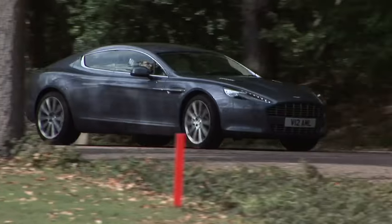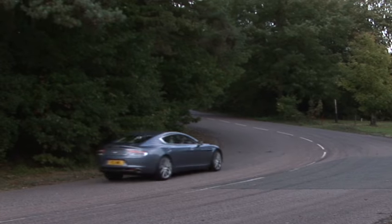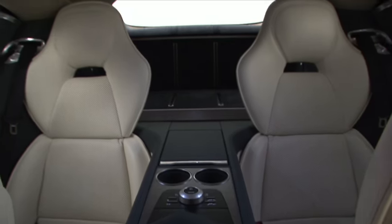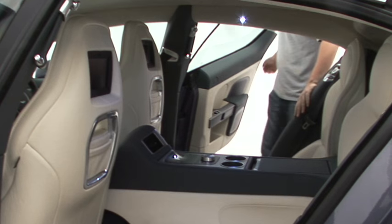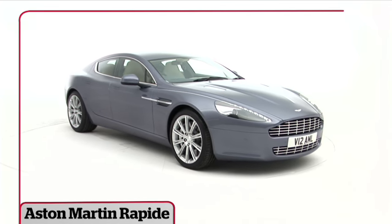The Rapide is less aggressive than most of the company's two-seaters, but it's still an Aston Martin at heart. Beautiful and fast, it's incredibly civilised, but also extremely capable, and it really can seat four. True, getting in and out of the back with dignity requires a knack, but nevertheless, Aston's first four-door car is an instant hit.